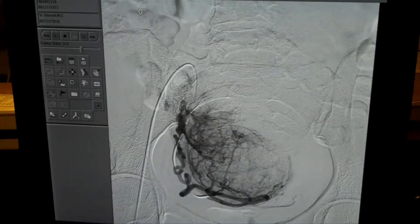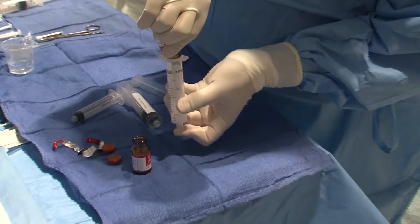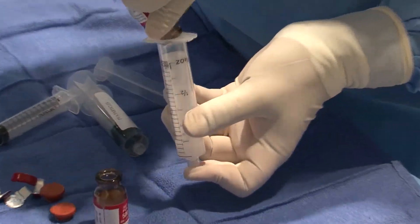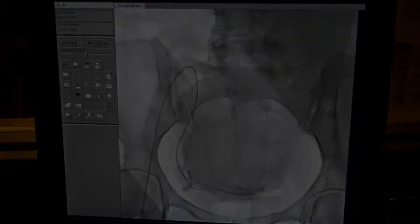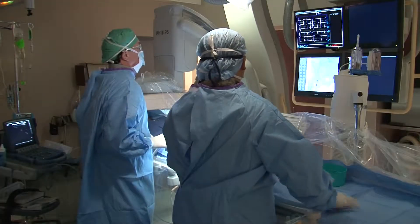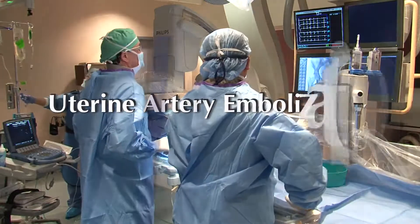Watch live as Dr. McLucas makes a small nick in the skin, finds the arteries that feed the fibroids, then injects them with tiny particles to cut off the blood supply so the fibroids begin to shrink immediately, and the symptoms — the pain and heavy bleeding — immediately begin to disappear.